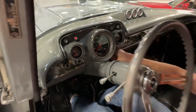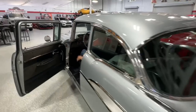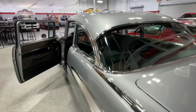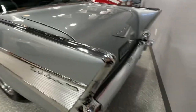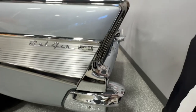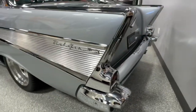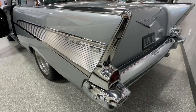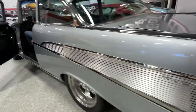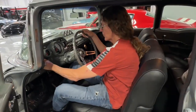There you go — the car fires right up. You've got to love that cam. It's got a great lope to it, settling into a very nice idle. That's got a nice rumble — it's got a really nice rumble to it.